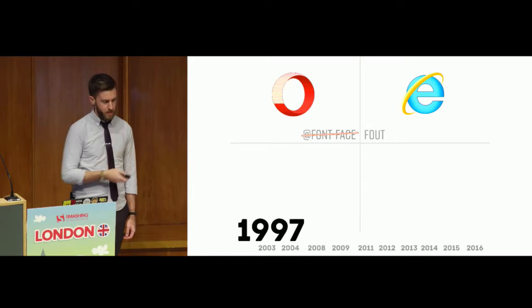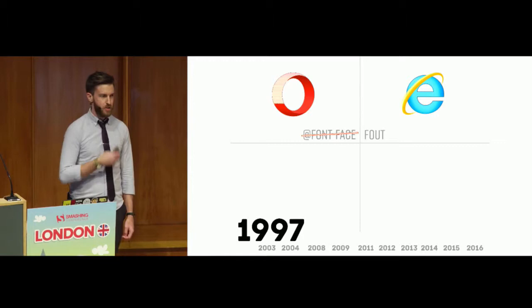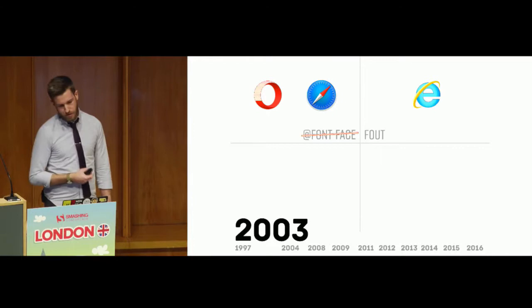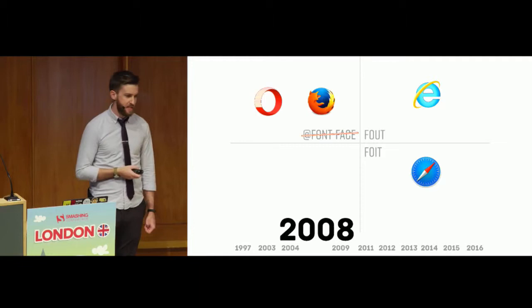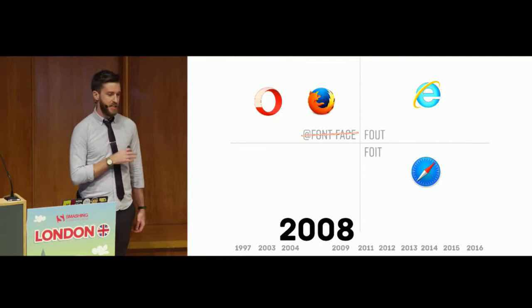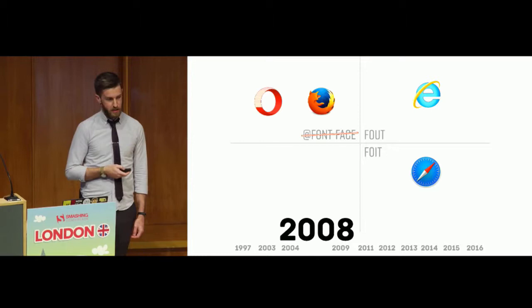Looking at the history of font-face: in 1997, the first web browser with web fonts came out — Internet Explorer. They added font-face support with a full flash of unstyled text, showing system fonts while web fonts were loading. Opera was the only other browser at the time. In 2003, Safari came out without font-face support. In 2004, Firefox appeared. In 2008, Firefox finally added font-face support — a full 11 years after Internet Explorer pioneered it — but they used invisible fonts with an unlimited timeout, making the entire text invisible until the web font loaded.